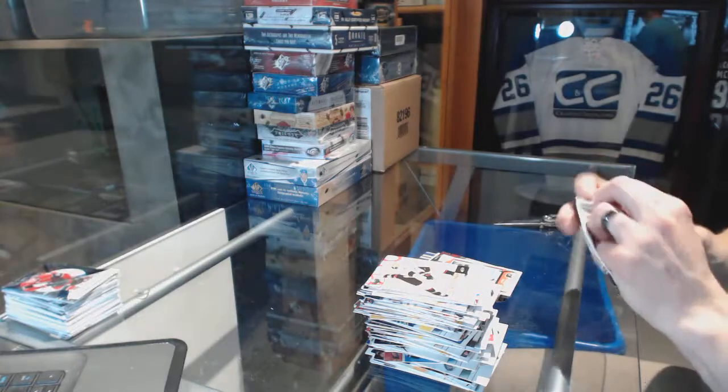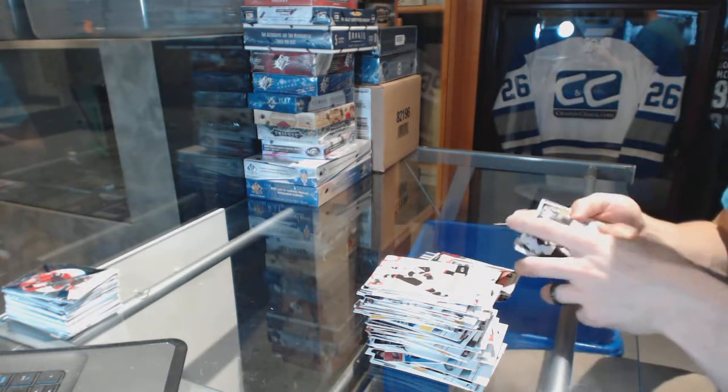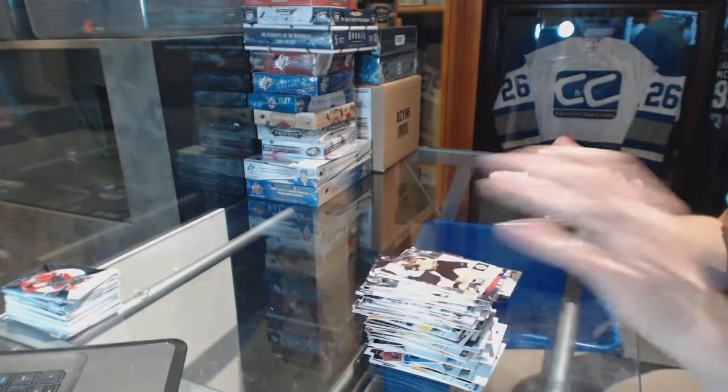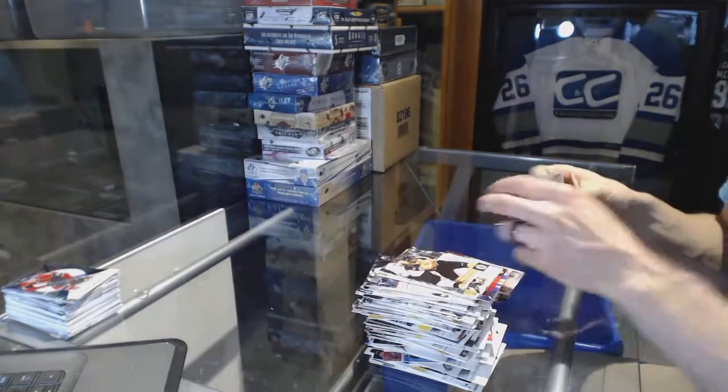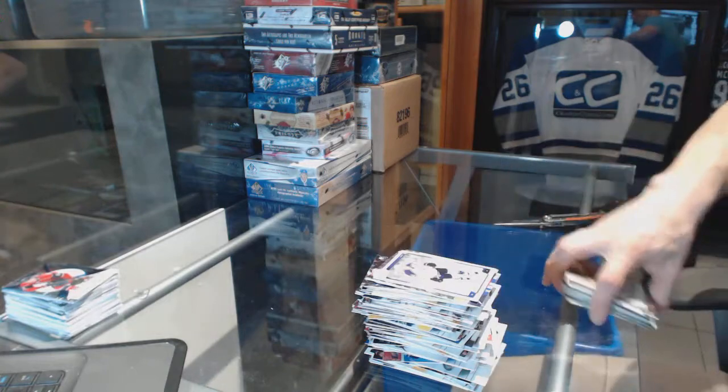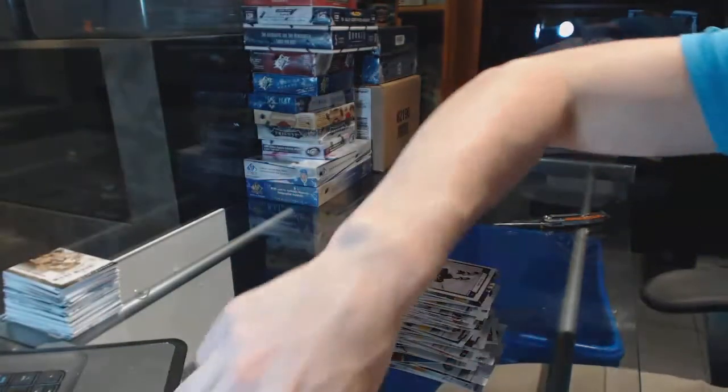And we finish with a Goal Rush for the New York Rangers, Brendan Shanahan. All right, come up next — the Champs and Contours.